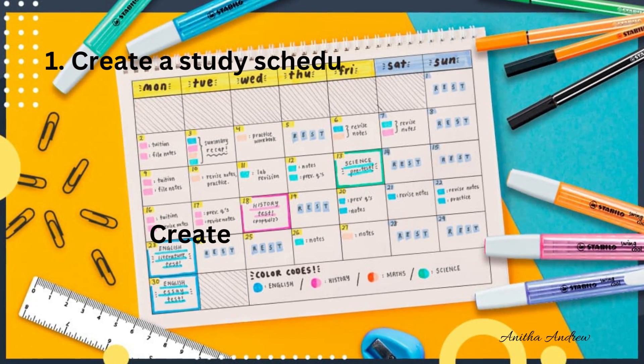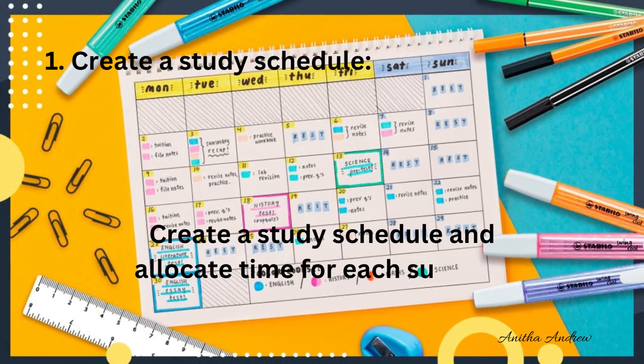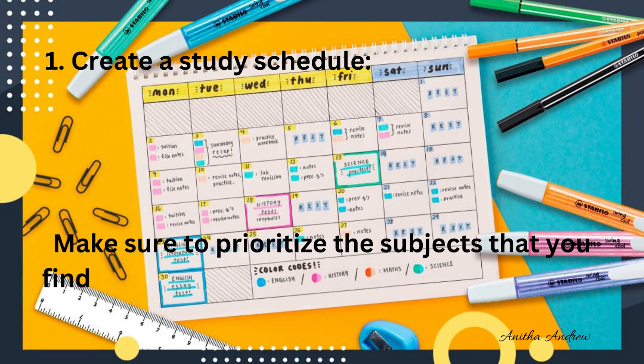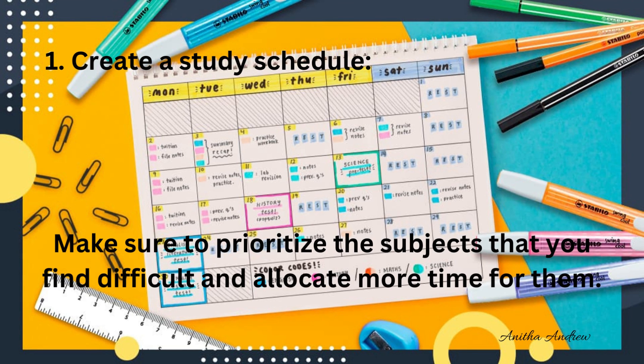Tip 1: Create a study schedule. Allocate time for each subject, and make sure to prioritize the subjects that you find difficult by allocating more time for them.